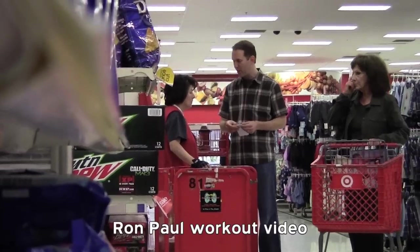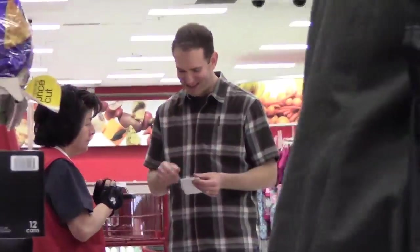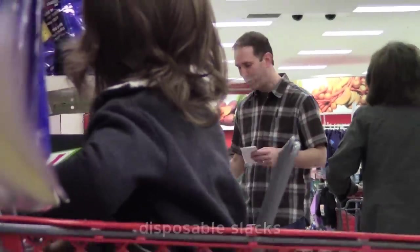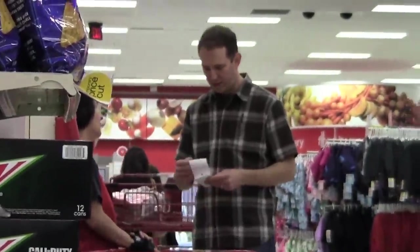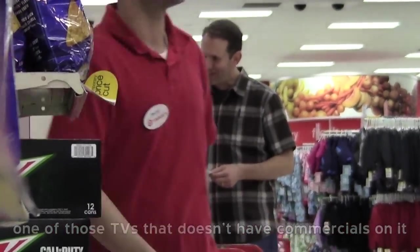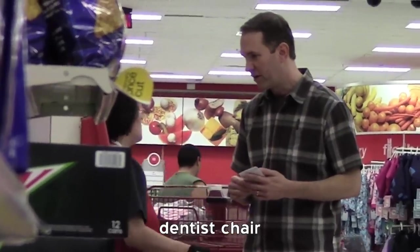How about that Ron Paul workout video — do you have that, where he's getting in shape? Disposable slacks — it's like slacks you can wear and then throw out. Just a couple more things: non-alcoholic whiskey. I love the taste of whiskey but I don't like alcohol. No? One of those TVs that doesn't have commercials on it? Electronics. A dentist chair — I need a dentist chair. Downstairs. And Mormon — I hope they come.